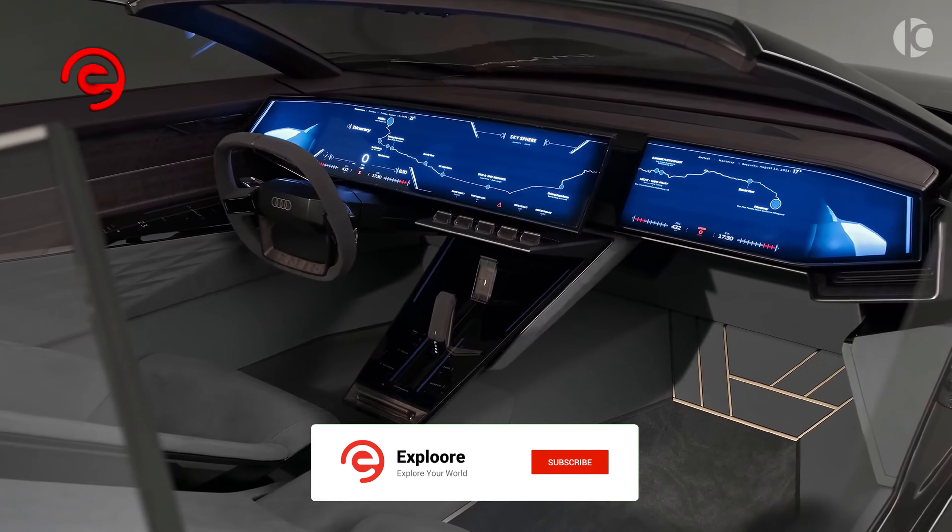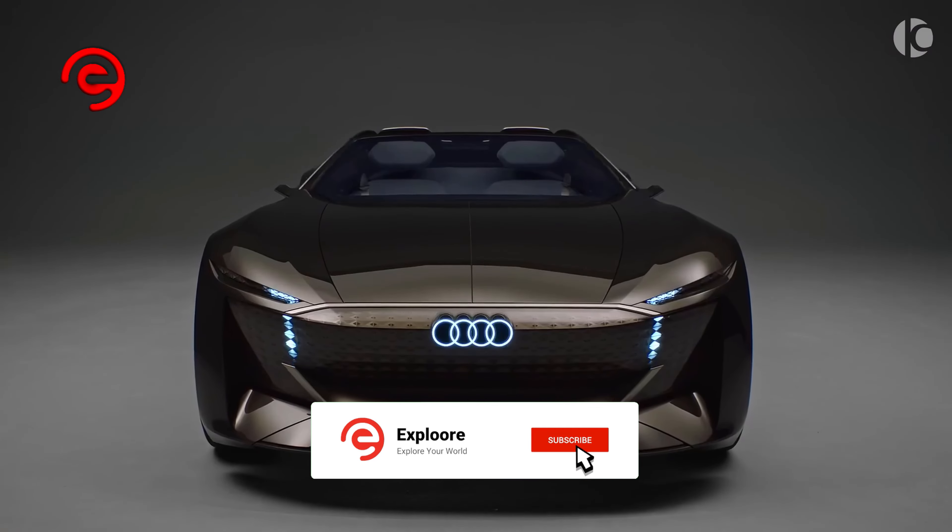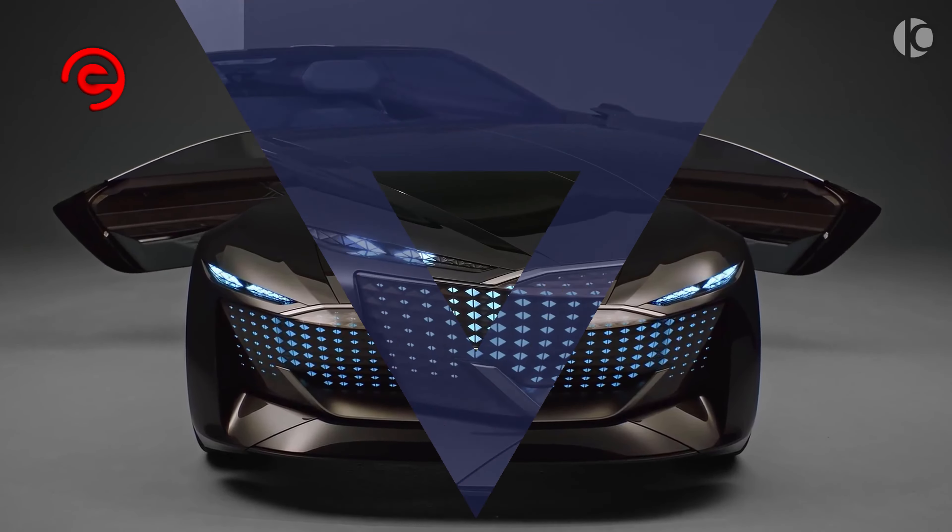Today in this video, I will show the top 10 cars that reveal that it is possible to live the concept car dream.